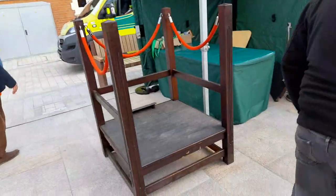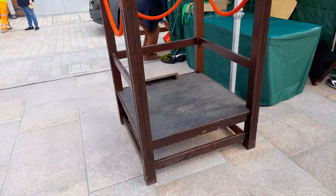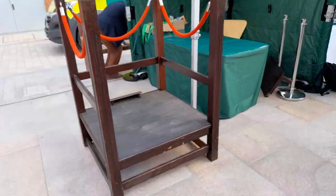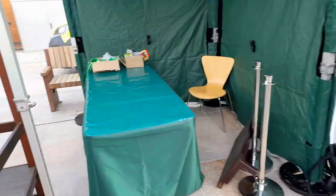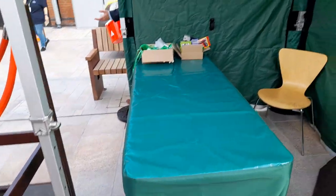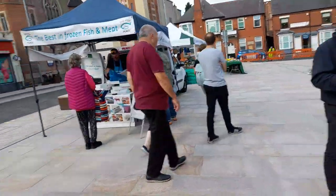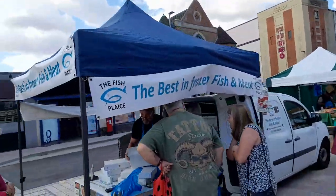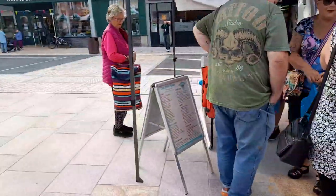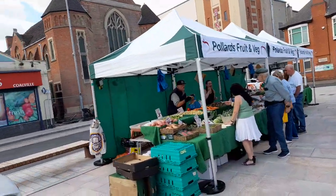The town crier came here earlier on, and it looks like a ribbon stall was here earlier on too. There are some seats to sit on, then the fish place — best in frozen fish and meat. And then we've got Pollard's fruit and veg store.